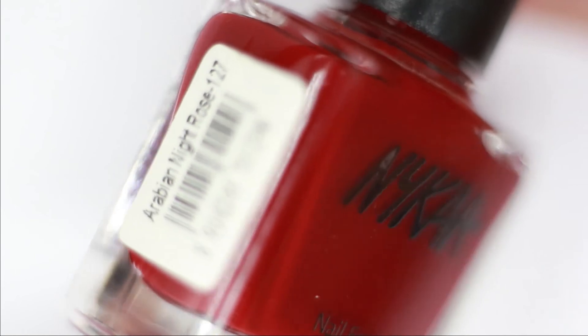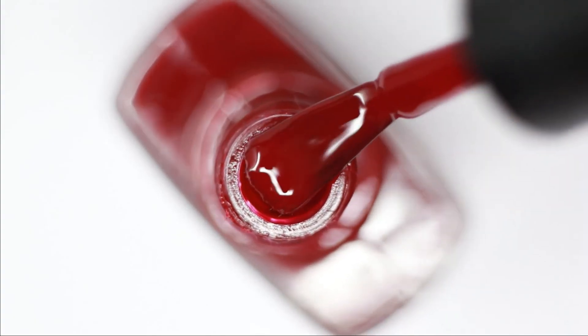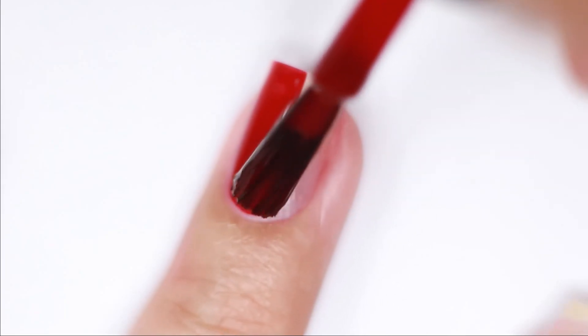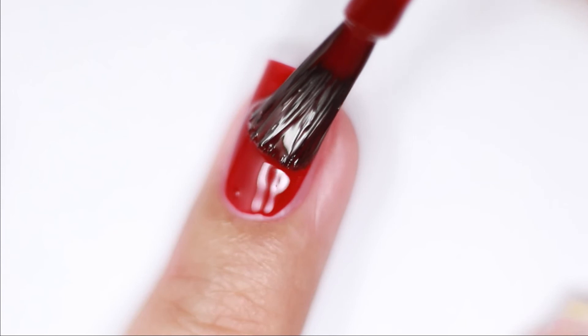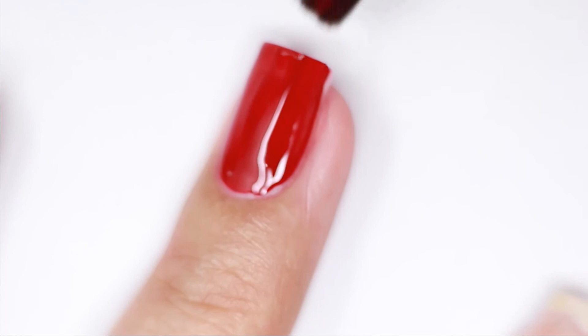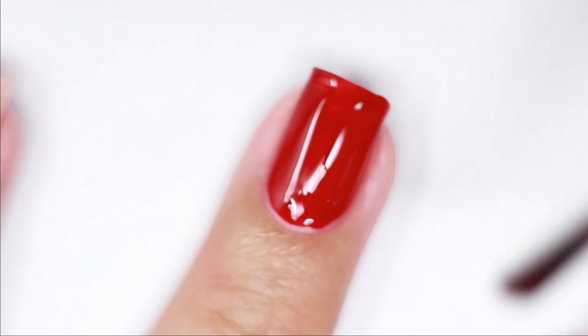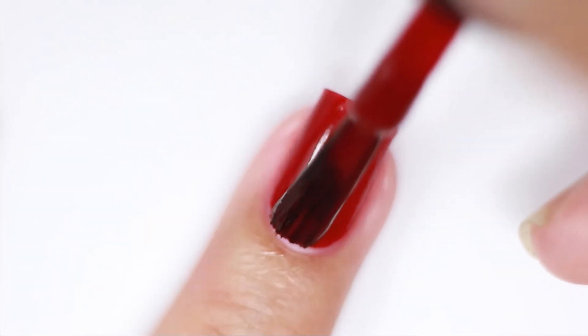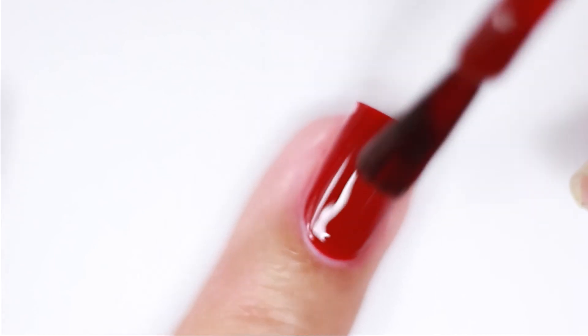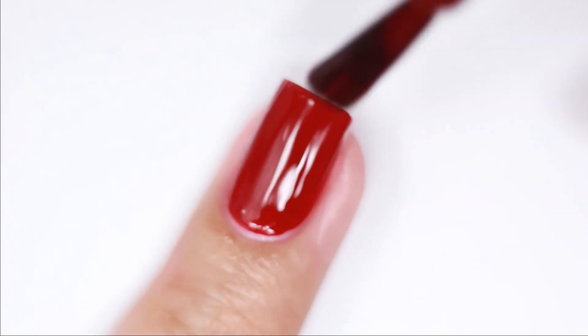The last nail polish for today's video is Arabian Night Rose, this is number 127. I guess this is our second favorite nail polish. It is very beautiful. It is a little dark — as you can see in the camera, it is dark. I don't know why in the camera there is a good color, but yeah.